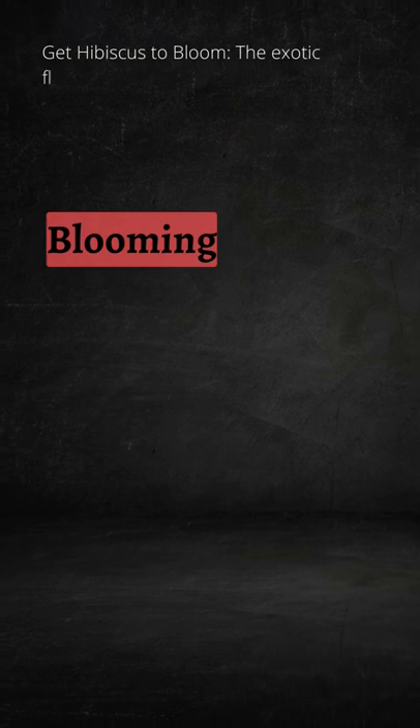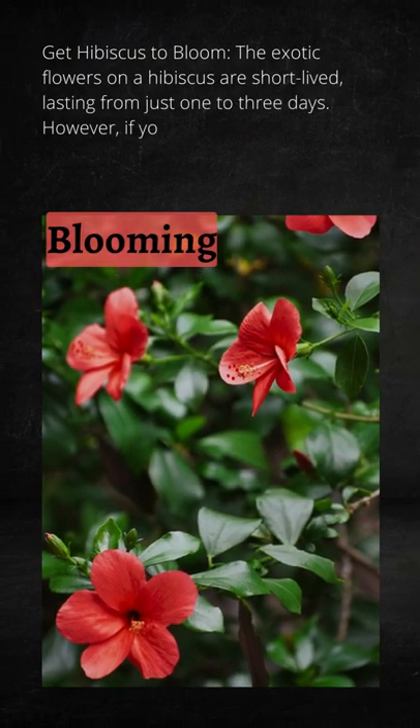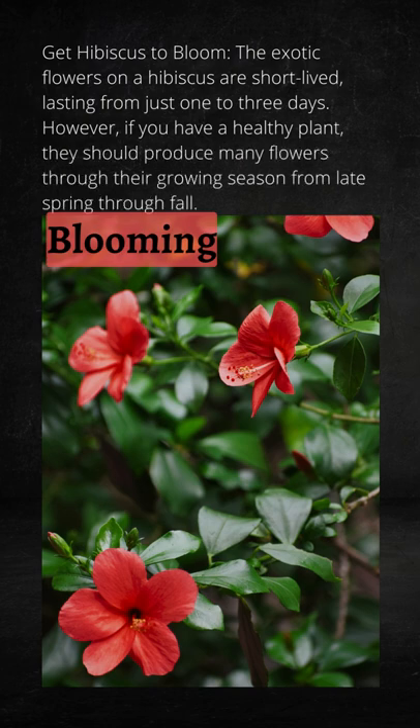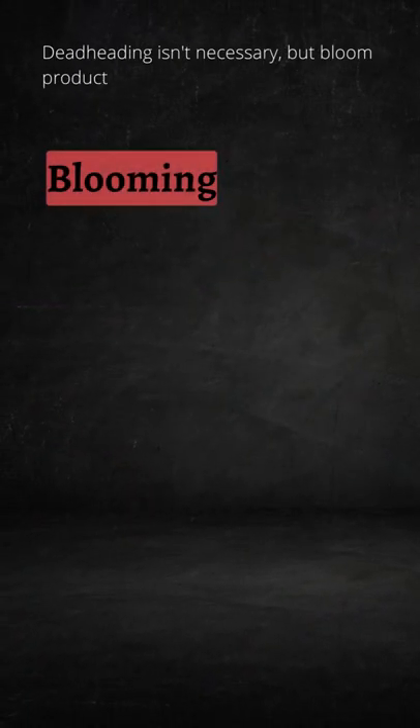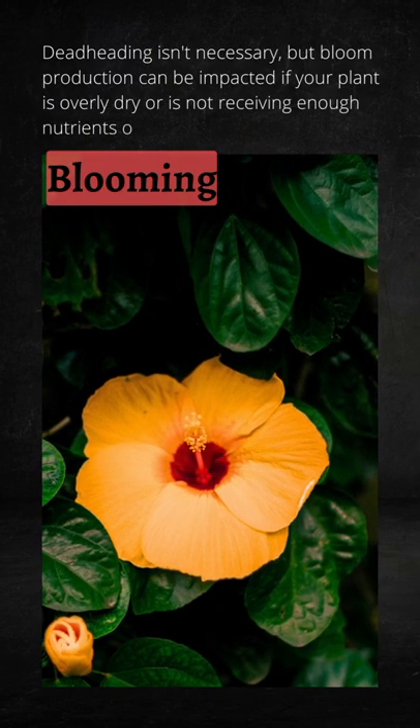Get hibiscus to bloom: the exotic flowers on a hibiscus are short-lived, lasting from just one to three days. However, if you have a healthy plant, they should produce many flowers through their growing season from late spring through fall. Deadheading isn't necessary, but bloom production can be impacted if your plant is overly dry or is not receiving enough nutrients or sunlight.